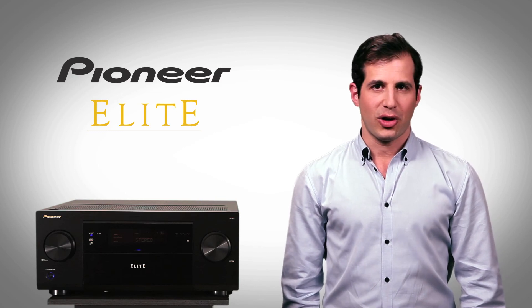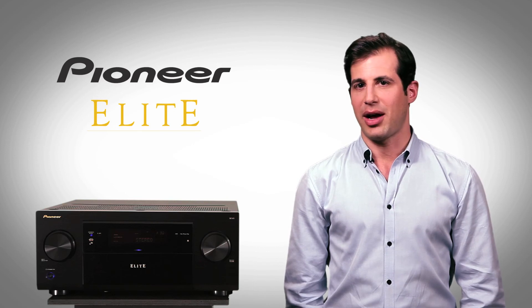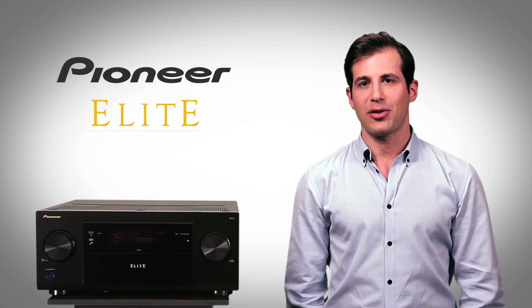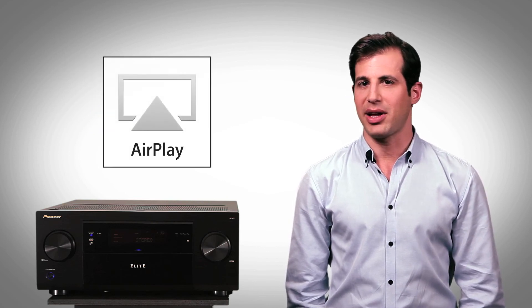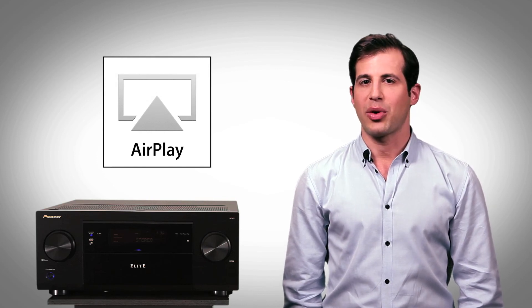You can listen to music stored on your laptop or music server, or simply stream it from your handheld network device. Pioneer's partnership with Apple brings you AirPlay connectivity for iTunes, everyone's favorite music solution, with track information and even album art.